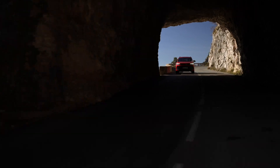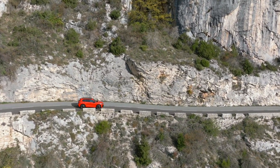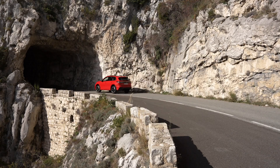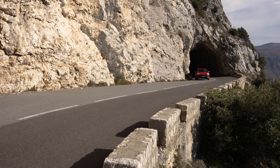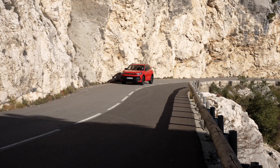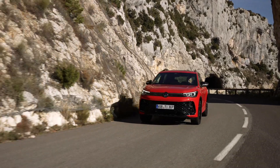Embracing the future of mobility. As Volkswagen continues to pave the way for sustainable mobility, the reimagined plug-in hybrid technology showcased in the Tiguan e-hybrid represents a paradigm shift in the automotive landscape. With its enhanced efficiency, innovative hybrid strategy, and advanced technical components, the Tiguan e-hybrid exemplifies Volkswagen's commitment to shaping a greener, more sustainable future.